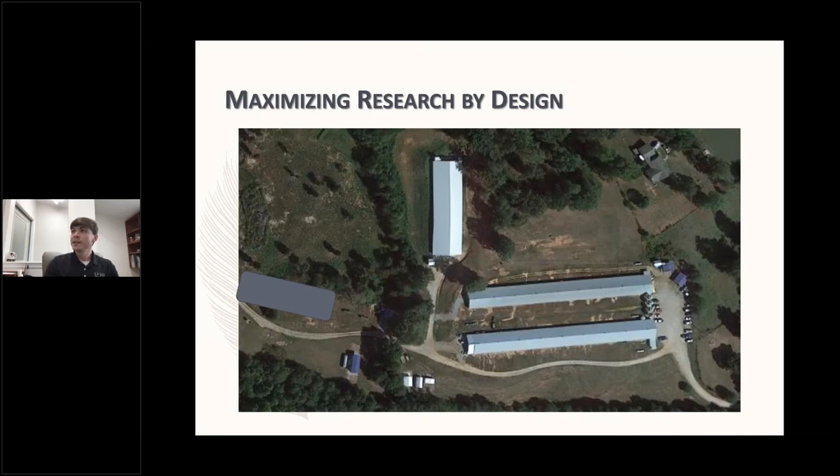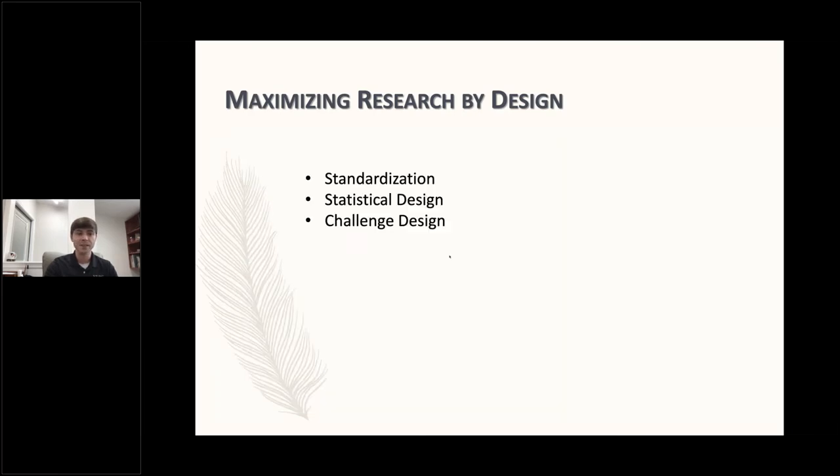The second half of the discussion is going to be more geared towards design. There are three major things that help distinguish differences in experimental design: standardization, statistical design, and in our case, challenge design. I'm going to try to hit on some fundamentals that would be broadly applicable to research, but there are some specific circumstances geared more towards the types of research that we do here.